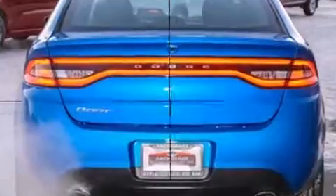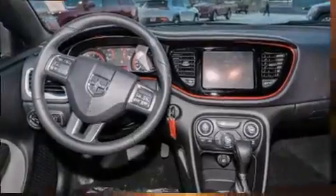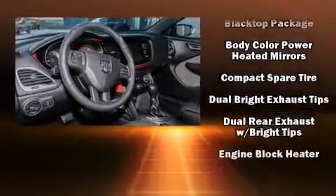It includes heated seats, front and rear reading lights, one-touch window functionality, a trip computer, an outside temperature display, remote keyless entry, and power windows.